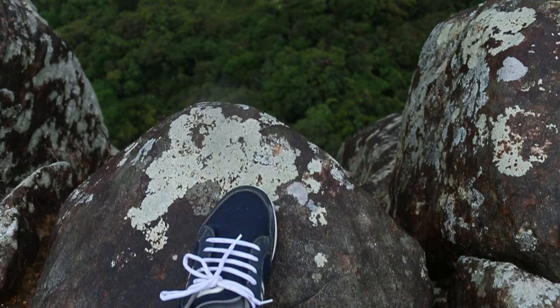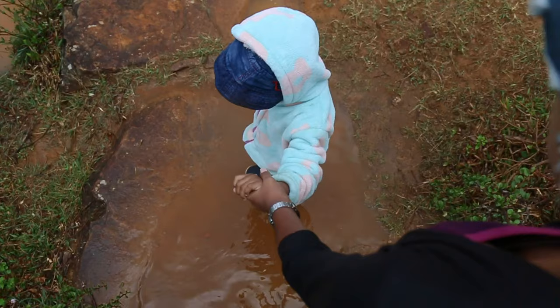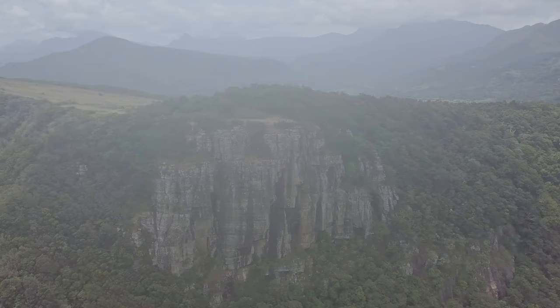The speciality of this place is there is a sudden 90-degree slope. Also, the weather changes very quickly. So if you go to visit this place, enjoy the beauty and safely come back.